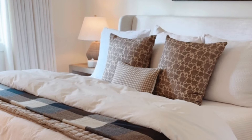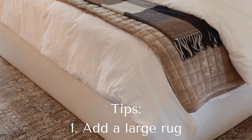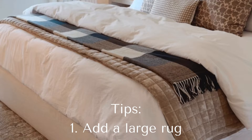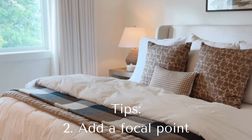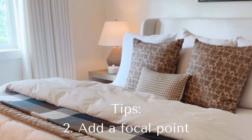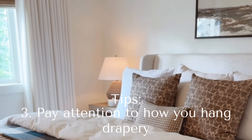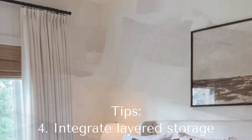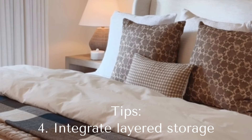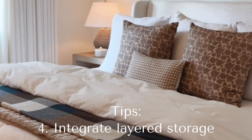Let's summarize. Here are my tips. First, add a large rug to your bedroom, even if you have carpet. Second, add a focal point — this could be artwork or even your bed. Number three, pay attention to how you hang your window coverings. Four, integrate layered storage — this could be storage furniture, decorative storage, baskets, and bins.